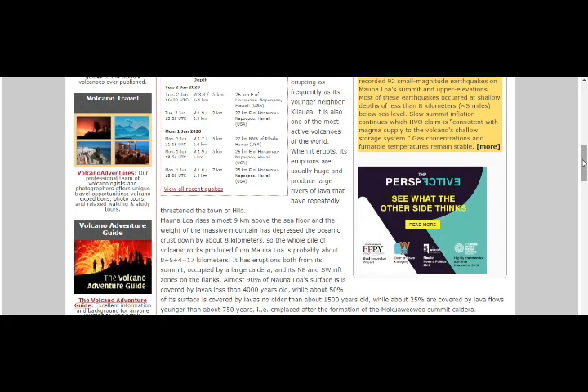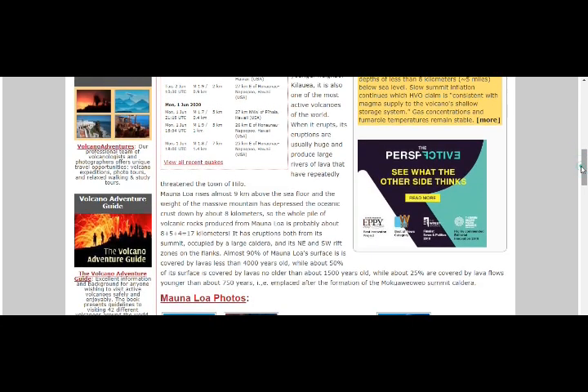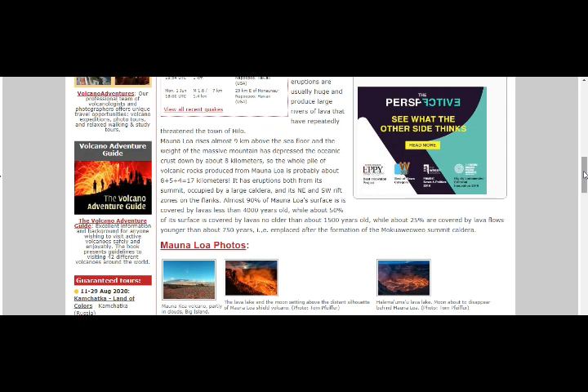When it does erupt, its eruptions are usually huge and produce large rivers of lava that have repeatedly threatened the town of Hilo. Mauna Loa rises about 9 kilometers above the seafloor, and the weight of the massive mountain has suppressed the oceanic crust down by about 8 kilometers, making the whole pile of volcanic rocks about 17 kilometers. It's erupted both from its summit, occupied by a large caldera, and its northeast and southwest rift zones on the flanks. Almost 90% of Mauna Loa's surface is covered by lavas less than 4,000 years old, about 50% by lavas no older than 1,500 years, and about 25% by lava flows younger than about 750 years old.